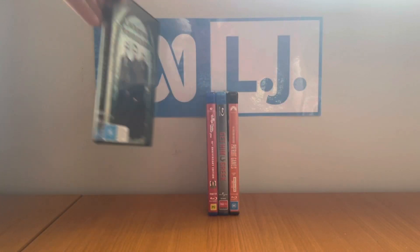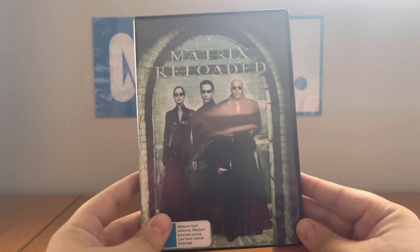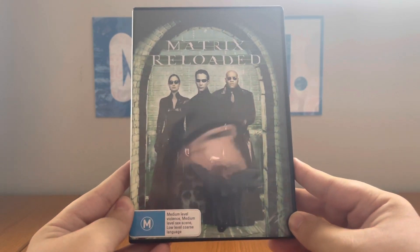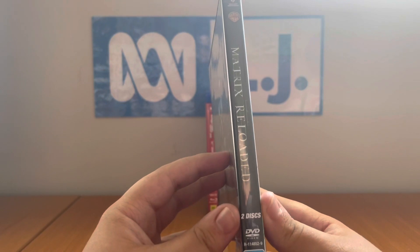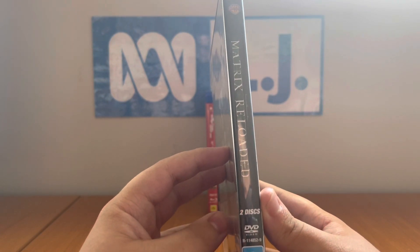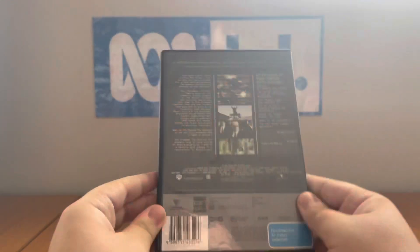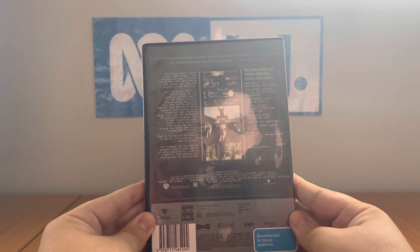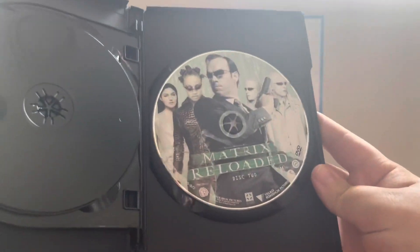The last DVD is The Matrix Reloaded from 2014. This is a 2014 reprint where it has the 2003 discs on it. It's rated M and contains medium level violence, medium level sex, and low level coarse language. The catalog number is R1148529 — this is a two disc set by the way. Here's the front, no profile picture, and the back. This is a Village Roadshow Pictures movie co-produced by Warner Bros and Silver Pictures, released in 2003. Here's disc one and here's disc two.